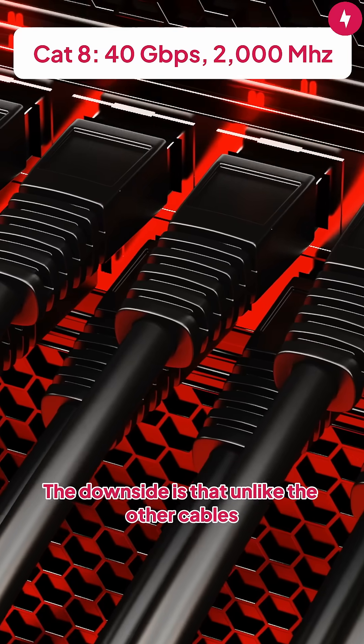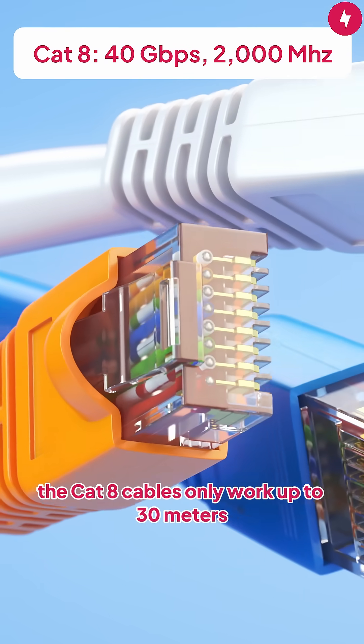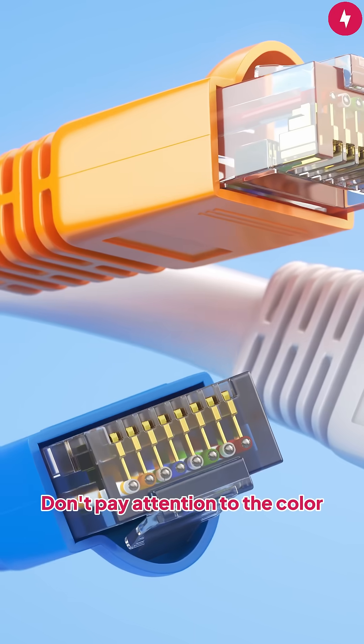The downside is that, unlike the other cables which provide up to 100 meters of distance without degradation, CAT8 cables only work up to 30 meters. To know what the category of an Ethernet cable is, look for the writing on the cable — don't pay attention to the color.